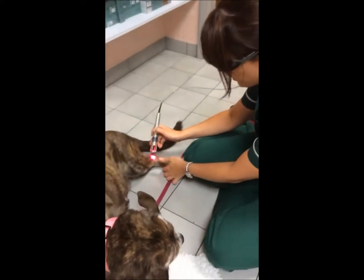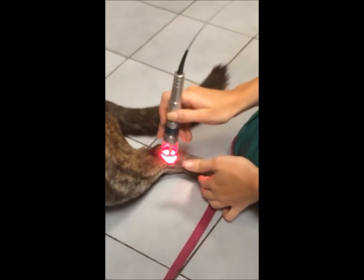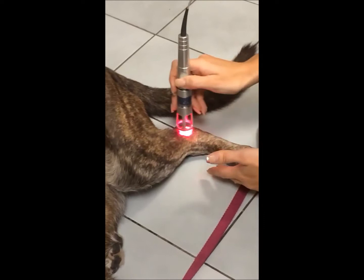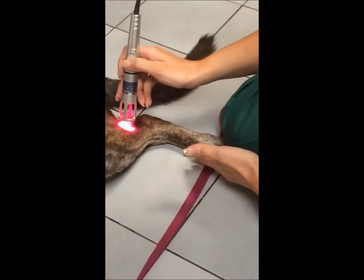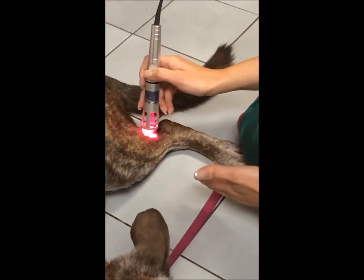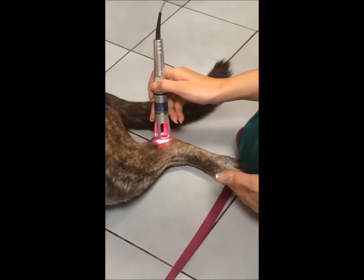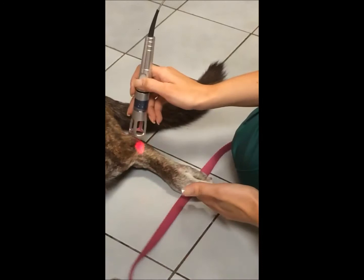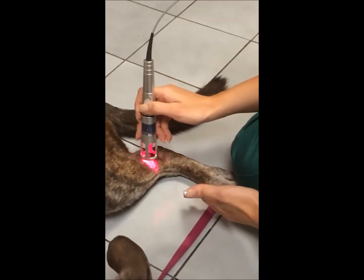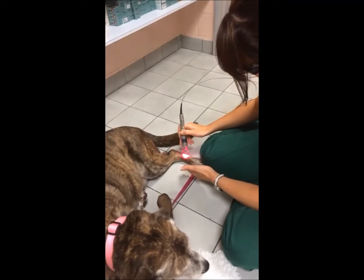All we do is we gently take the light over the joints and this is absorbed and helps with anti-inflammatory and pain. We don't need to pull the joint around while we're doing this, so as you can see she doesn't mind having it done. She just feels a nice warm sensation and is just waiting for her treats at the end of the session.